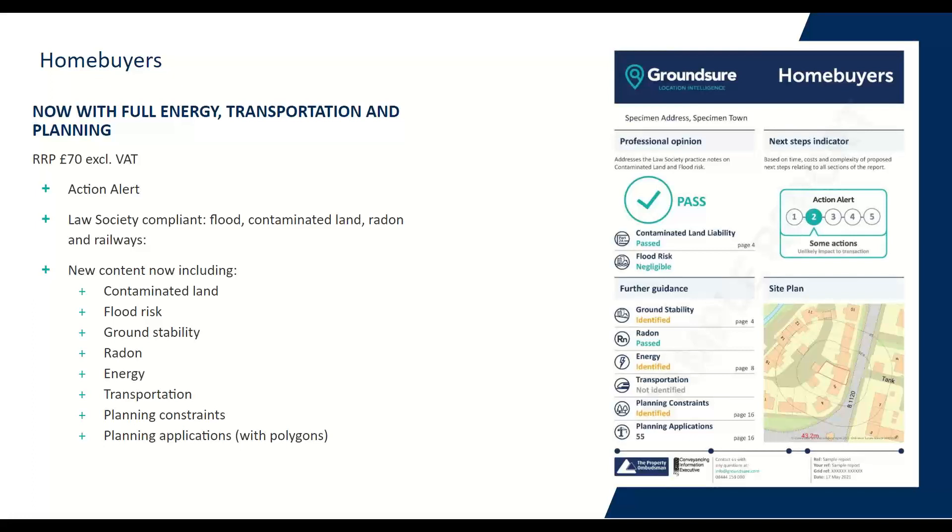You'll also notice on the front page there's an action alert right above the site plan, which is there to help you manage your workload. At a glance it shows you the next steps indicator — you've got the traffic light system so you know immediately whether the report has something that needs a little more time and care and attention. If it's green with a big green tick and it's a one or a two, you know everything in there is fairly minor and you can spend minimal time on it. So the big change for the Home Buyers is that you get energy, transportation, and full planning.